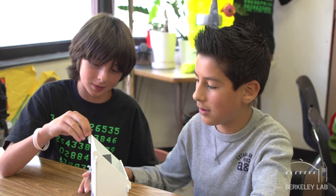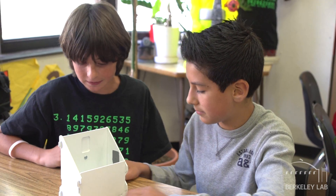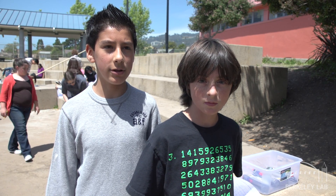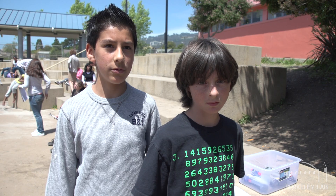A darker color absorbs more heat and light and a lighter color reflects the light. I didn't know that colors would matter — like if you wear a black shirt on a really sunny day you would feel hotter than a person wearing a white shirt on a really sunny day.